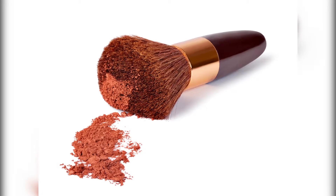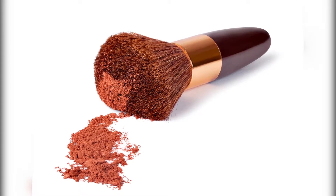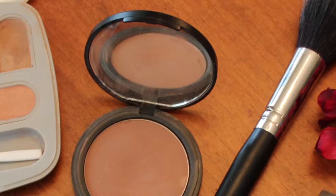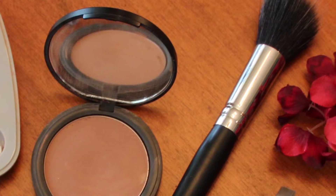Number 3: Use Makeup Sparingly. Avoid wearing foundation, powder or blush, and if you must wear makeup, wash it off at the end of the day. If possible, choose oil-free cosmetics without added dyes and chemicals.